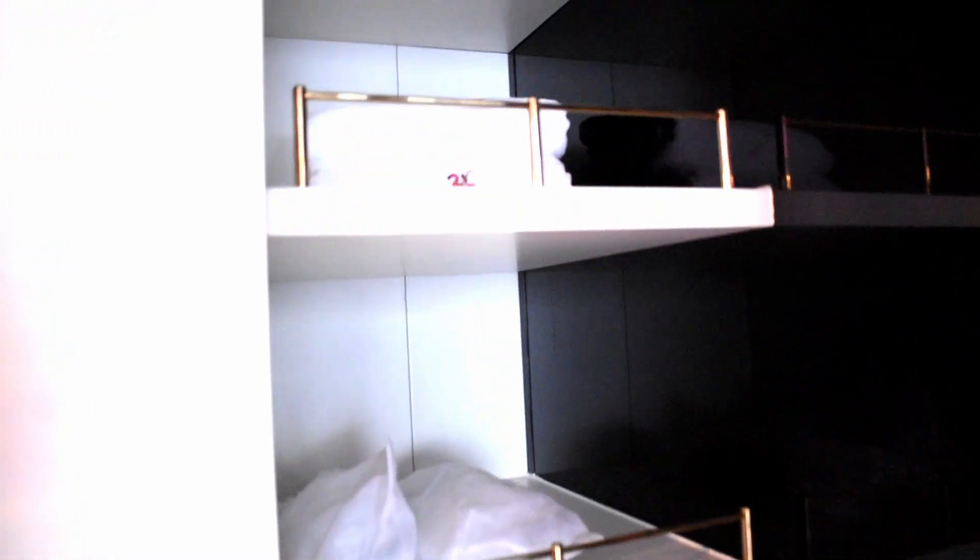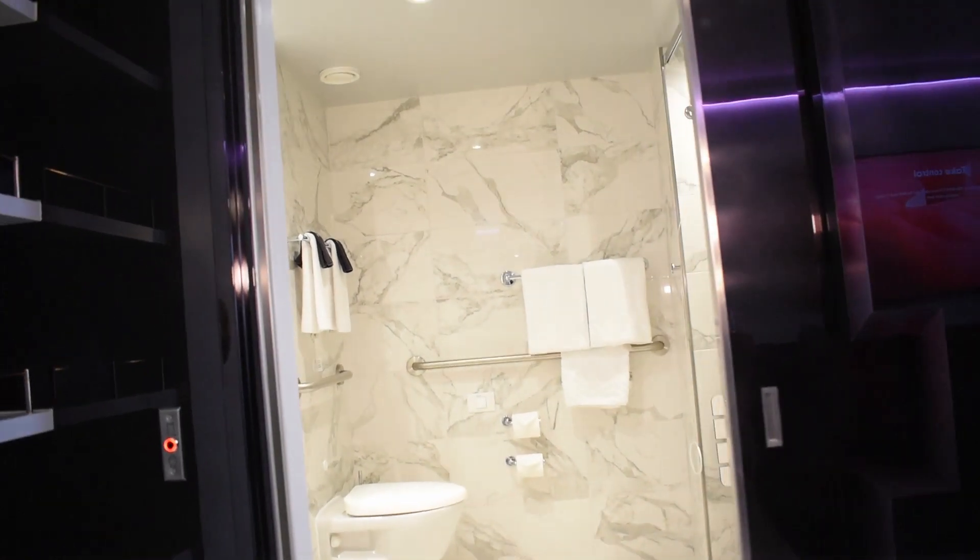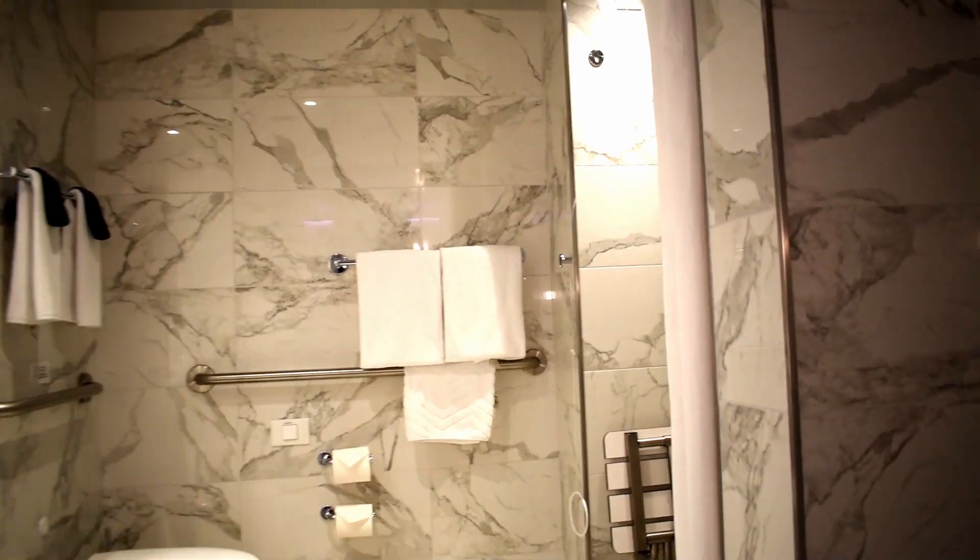When you walk in, you'll see a small vanity on which your still and sparkling water can be refilled at any time from the app or in-room tablet. Opposite the vanity is the closet and bathroom. There is ample storage in this suite, and it comes with two Rockstar robes and slippers.